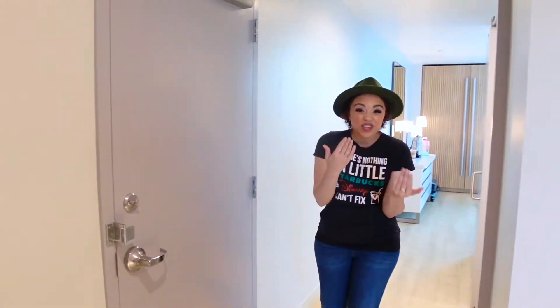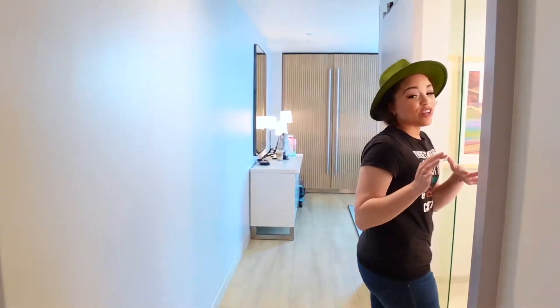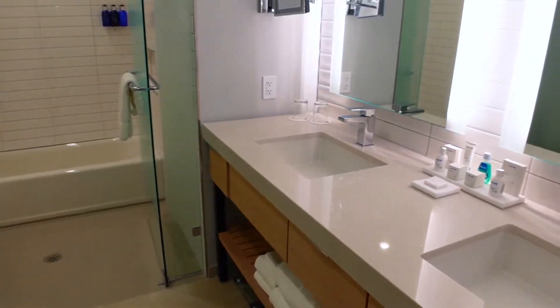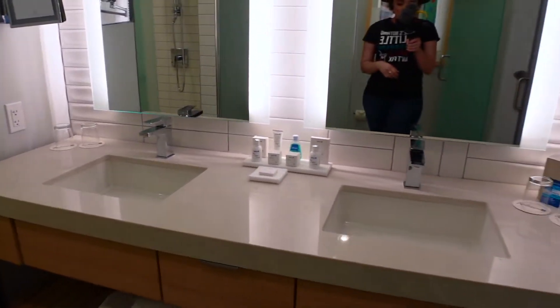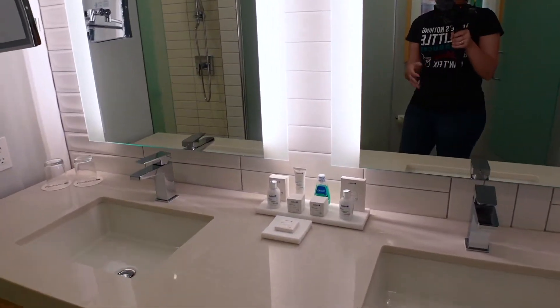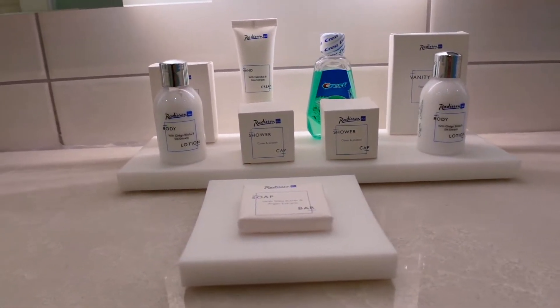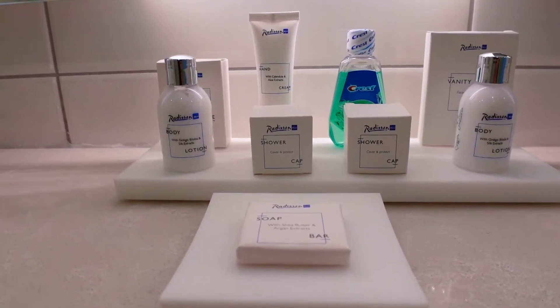And then if you guys come this way, there's this huge bathroom. I mean, look at this — this is so nice. There's actually dual sinks, which is so awesome. You have all this space. They also provide you with these cute little amenities like body lotion, mouthwash, and shower cap.